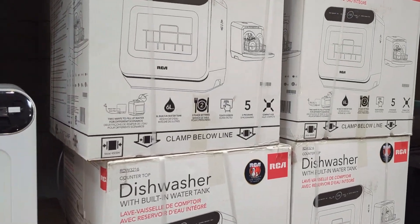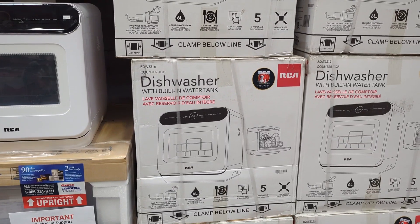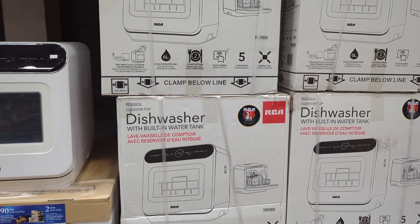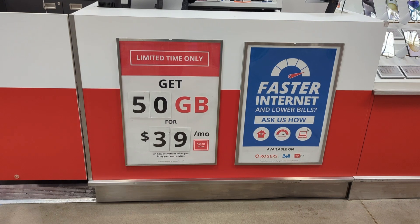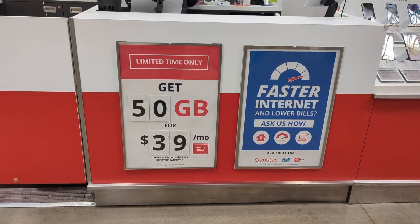This brand is RCA. In the beginning I think it was only in Walmart, but if something comes to Costco then it means the brand is successful. In Costco the deal is $50GB for $39.